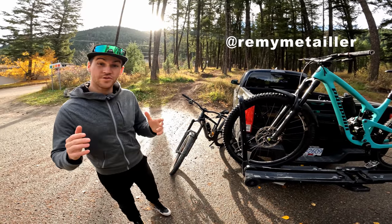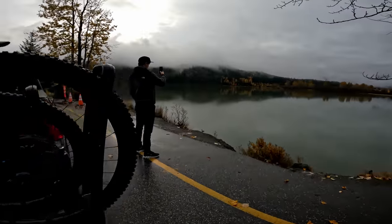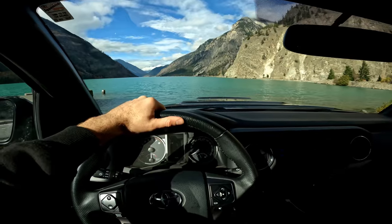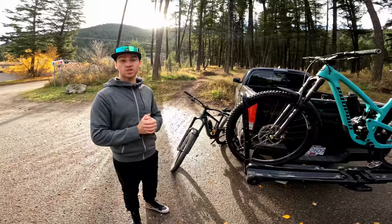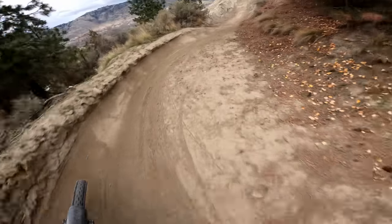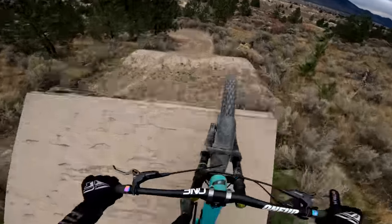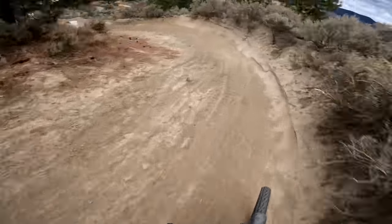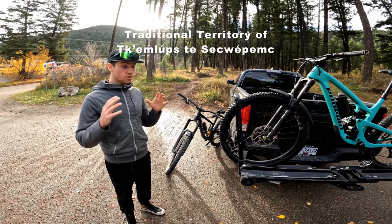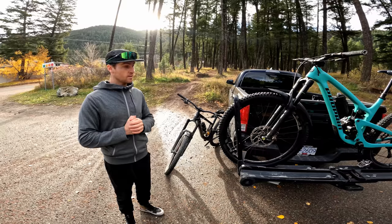Welcome back to the channel guys. For today's video I'm taking you to Harper Mountain here in Kamloops BC. We left Squamish a couple of days ago to escape the bad weather. We had a beautiful drive and made our way yesterday to the bike ranch. I posted a video on my road channel. I put some flat pedals on my downhill bike for the first time in a while, and now it's time to ride the trail bike. I took my Propain Tyee. All those trails are on TrailForks. Let's go ride.